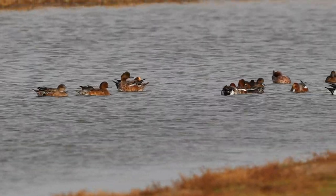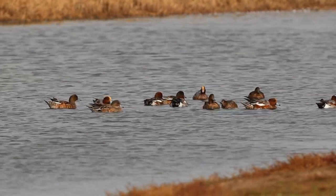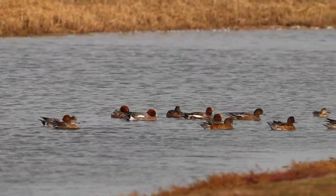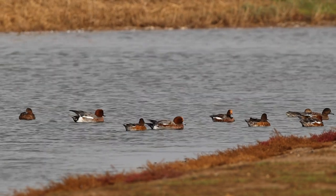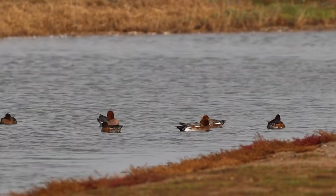As well as waders, Minsmere has its fair share of ducks, likely as wigeon. The males are beautifully coloured with a chestnut head and neck and a yellow patch on the forehead. Around 200 pairs will breed in central and northern Scotland as well as northern England, but wigeon from Iceland, Scandinavia and Russia will visit all over the UK during winter, with around 450,000 birds spending the season here.